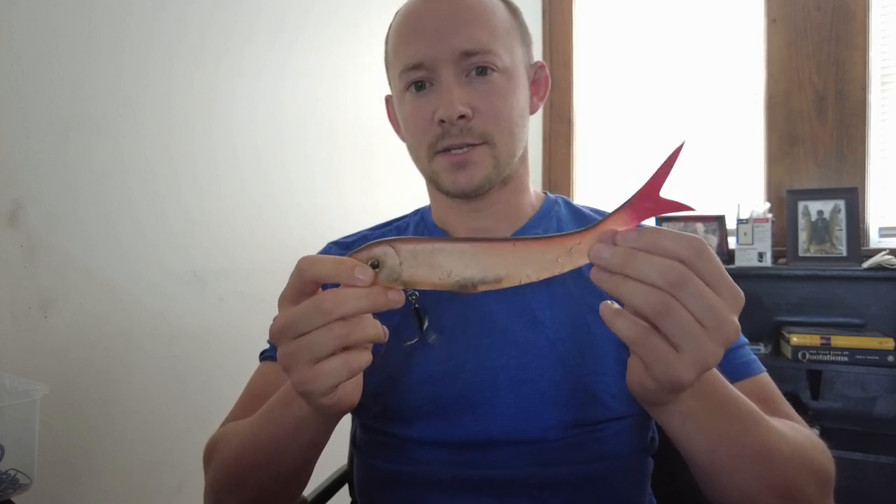Now I'm not a musky guy per se — I rarely go out to strictly target them, maybe at most five days a year. But if I'm ever on musky water I always like to at least bring this lure tied on to a musky rod if nothing else. And the amount of interest that I get from big muskies as a percentage of time spent throwing this is ridiculous by musky standards.